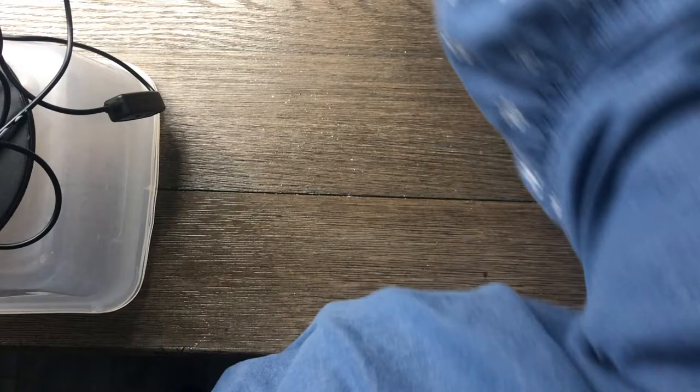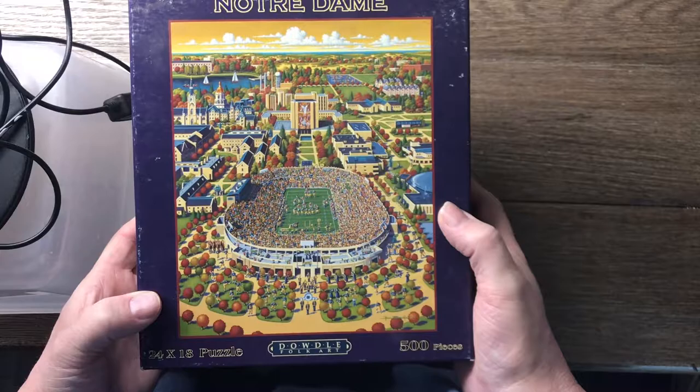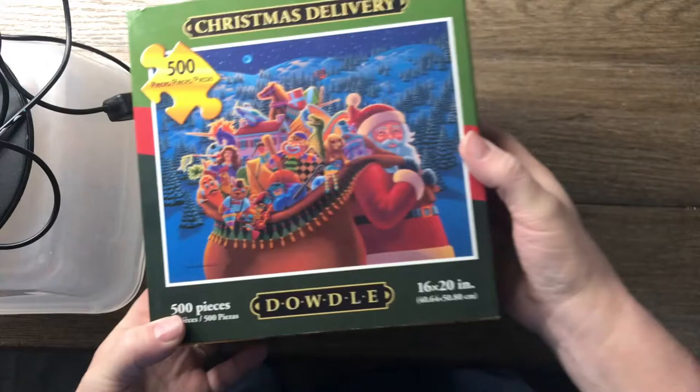I also found this Notre Dame Dowdle — which is an older one with a different style box — and that's 500 pieces. And then I found a nice Christmas one called Christmas Delivery, also 500 pieces.